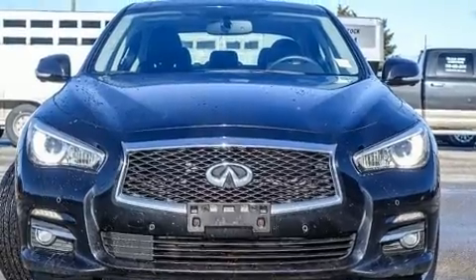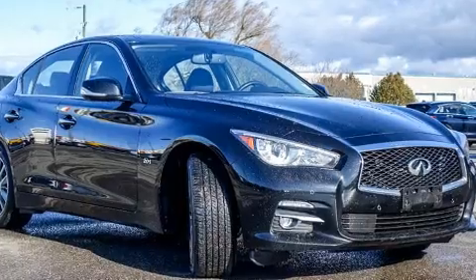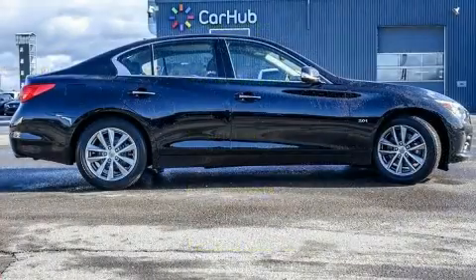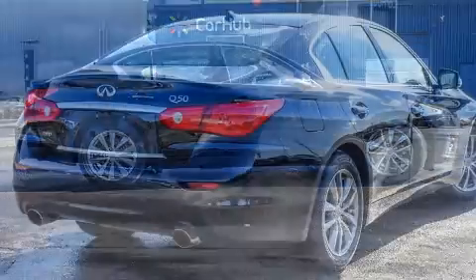Infiniti ensures the safety and security of its passengers with equipment such as head curtain airbags, front side impact airbags, traction control, brake assist, anti-whiplash front head restraints, a security system, and four-wheel disc brakes with ABS.